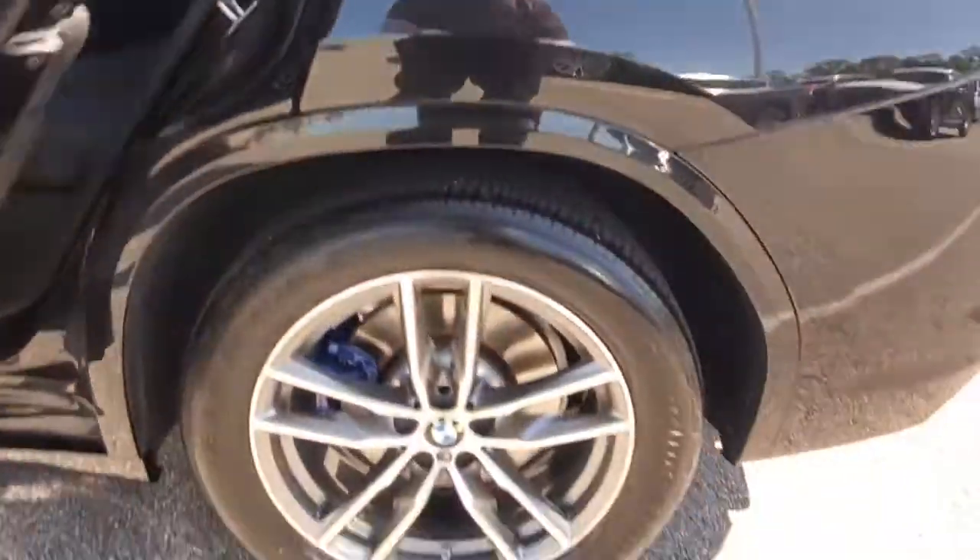You deserve an automobile that's as passionate about the road as you are. Drive the X3.